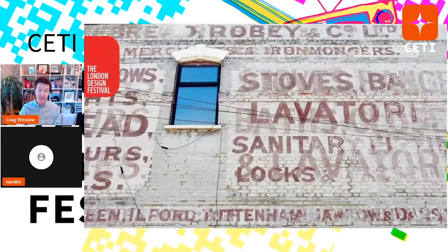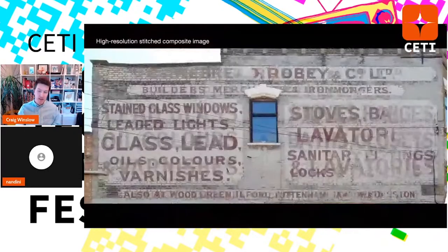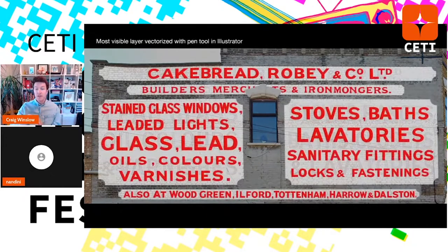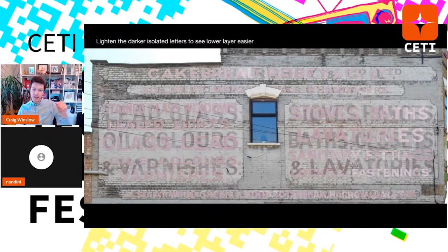During my residency I went to London, which was very exciting. One of my favorites was in Stoke Newington — two different layers — aside from the streetlights, which are the bane of my existence for mobile projection work. I typically make high-res photos, stitch them together, and correct them perspective-wise so I have a perfectly flat orthographic view. Then I start with the layer I can see the most clearly. Here's the Cakebread Broby builders, merchants, and ironmongers sign. I'll mask and fade that layer away to reveal the lower layer, then vectorize it.